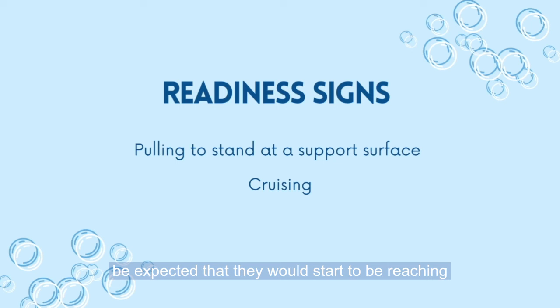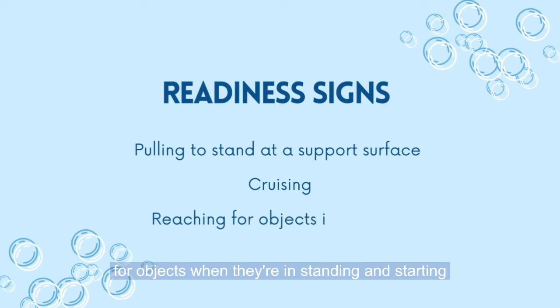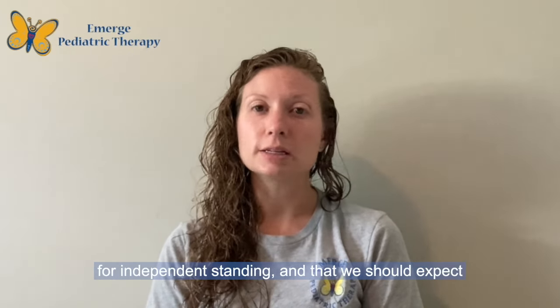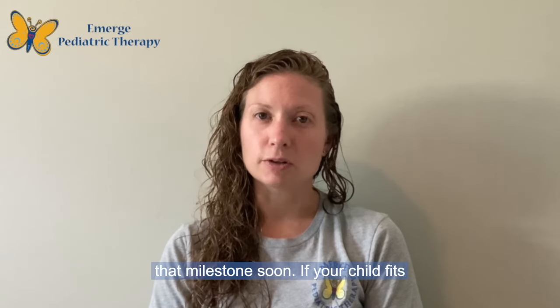It would be expected that they would have at least emerging skills in cruising — moving side to side on furniture — and that they would start reaching for objects when in standing, starting to hold on with only one hand. That would show us that they are getting closer to being ready for independent standing and that we should expect that milestone soon.